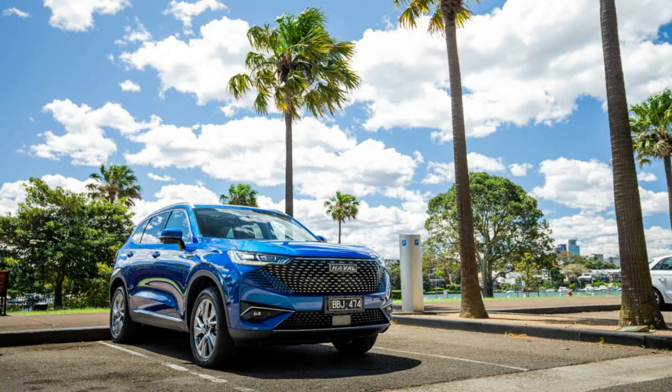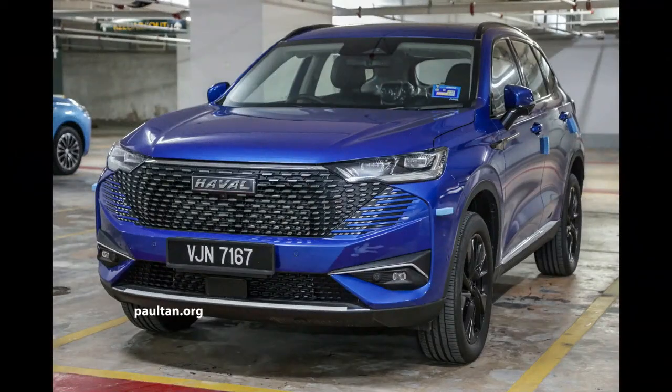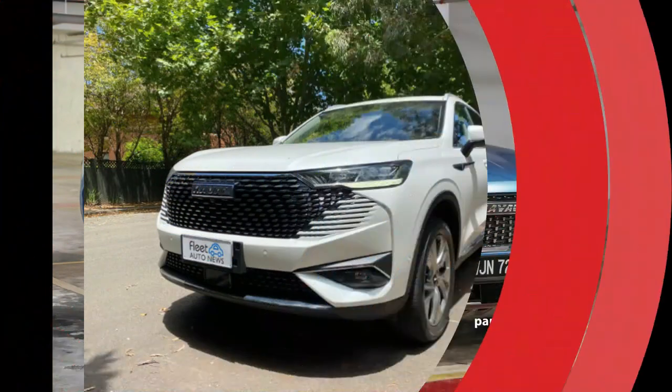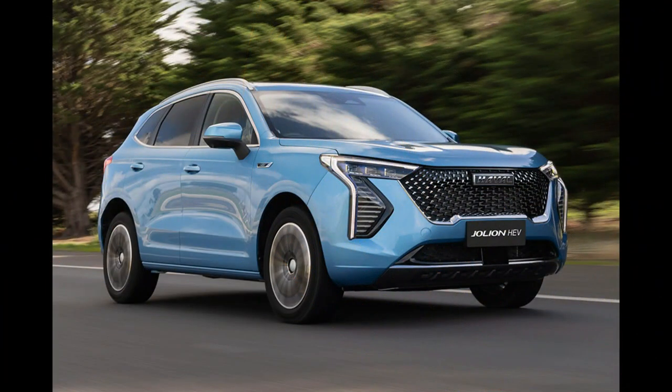This leaves you hunting through menus to activate or deactivate features that in most cars you'd press a single physical button for. The handy pull-down menu also doesn't appear when you're using smartphone mirroring. You'll want to have your phone connected, as the Haval H6 doesn't have factory satellite navigation. Handily, however, turn-by-turn directions from Google Maps appear in the head-up display. There are no physical controls for the climate control, again forcing you to rely on the touchscreen, while the system can lag when you're swiping between screens.